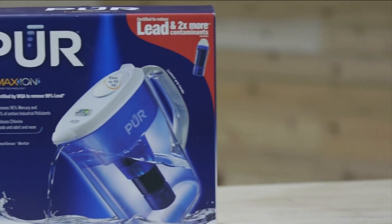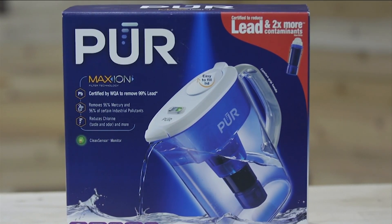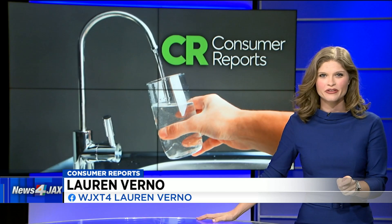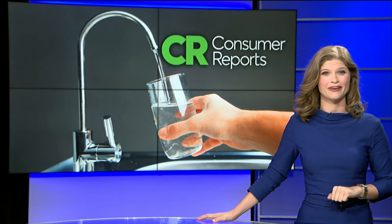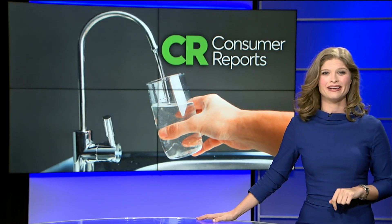In Consumer Reports testing, only one pitcher-style filter — the PUR Ultimate with Lead Reduction — earned an excellent rating for flavor and odor reduction. Consumer Reports also says that regardless of which filter you choose, you want to make sure it meets standards set by NSF International and the American National Standards Institute for removing the contaminants you're concerned about, and that it is certified by an independent lab.